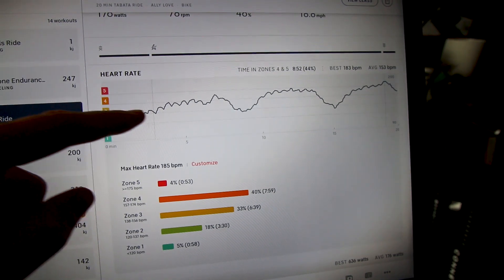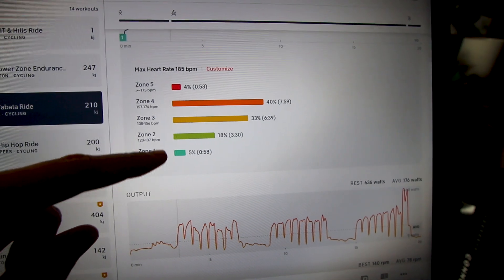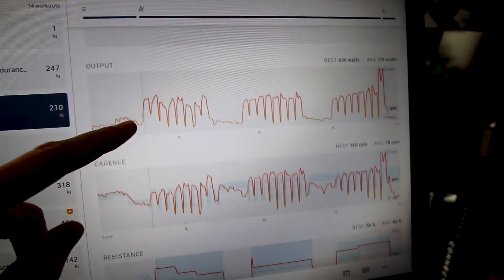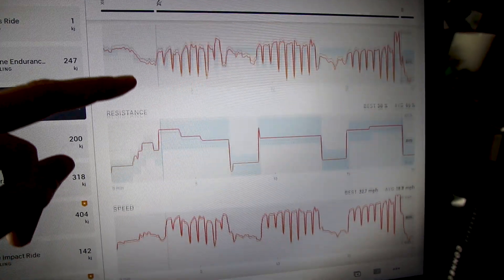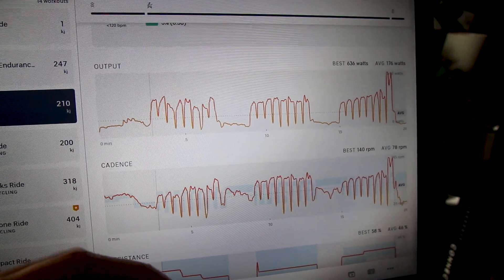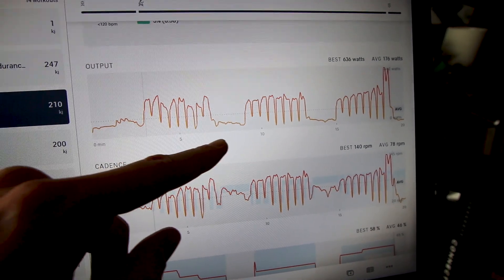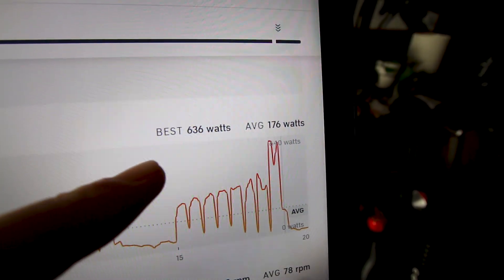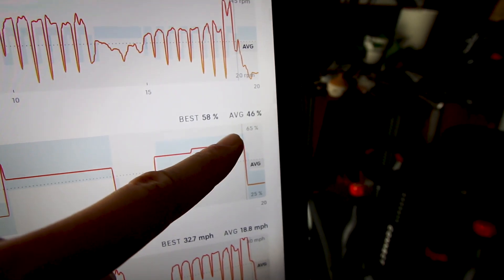The really cool stuff I like to look at is your heart rate tracked over time — it shows your heart rate zones, where your heart rate is dipping and going up, and what percentage of time you spent in each zone. You can also look at your power output, cadence, resistance, and speed. Since this was a Tabata ride, you can see my power output spikes and drops repeatedly — that's Tabata for you. It shows your average watts, best watts output, best cadence, average cadence, best resistance, and average resistance.